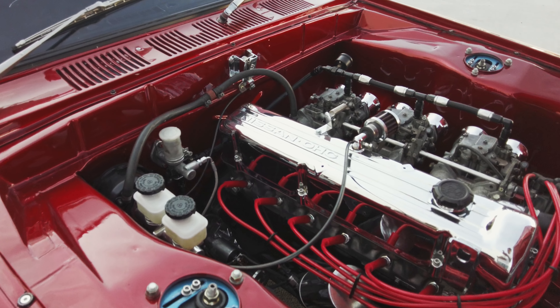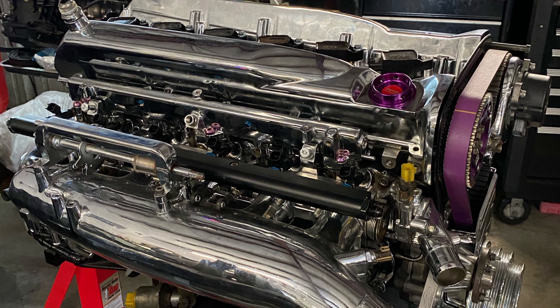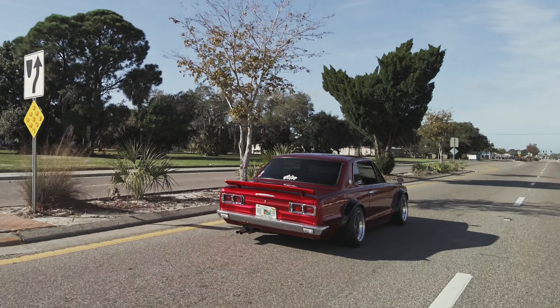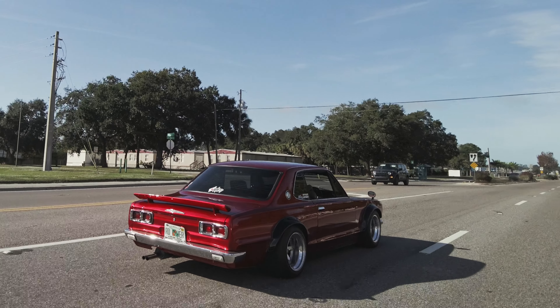We did a complete wire tuck in the engine bay at our shop, RB Power Garage. Everything was done there other than the paint — the only thing we don't do is paint. We are now preparing a semi-built RB26 making about 440 horsepower. The RB26 will be going into this car, which I cannot wait for, especially with the horsepower and the power-to-weight ratio. There's really not much I want to do to the car other than that engine swap — the rest of the car is solid 100%.